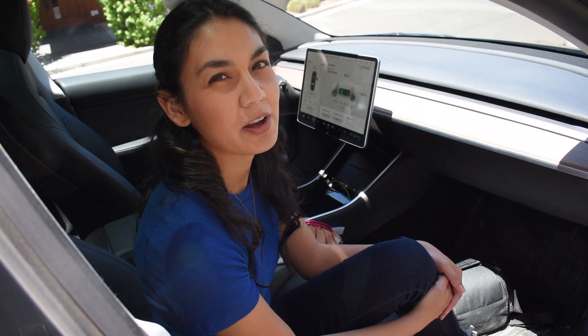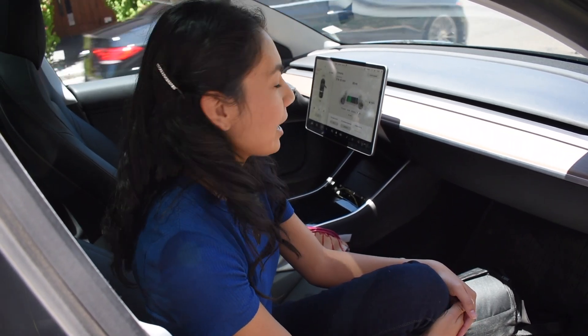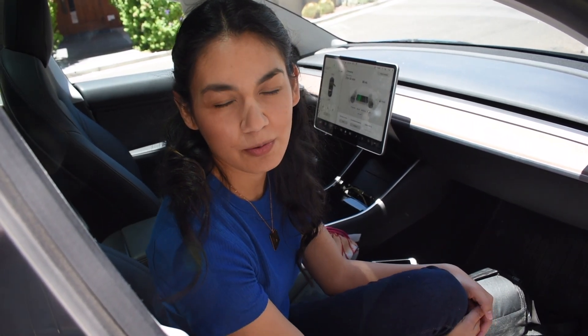The current temperature outside right now is around 98 degrees, and I found a free charger. The car is at 86 miles. I'm going to walk around for a little bit and let the car charge, then I'll check back with you in a bit.